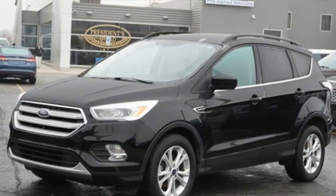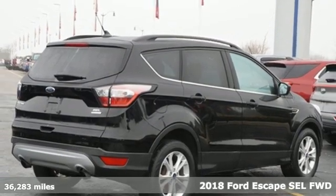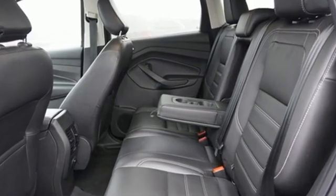Here's a 2018 Ford Escape. Get away every time you get into this Escape. Its amazing ability and maximum cargo configurability make every trip the perfect journey. It comes with features you need, and better yet, want.